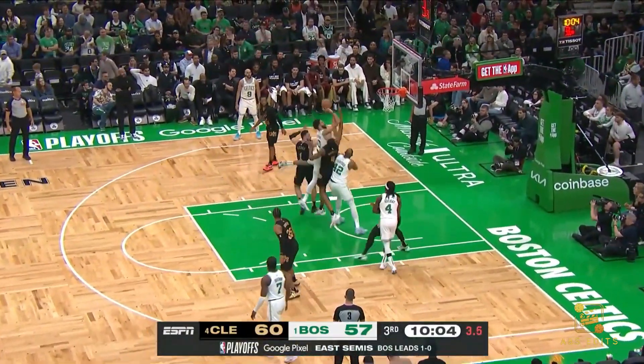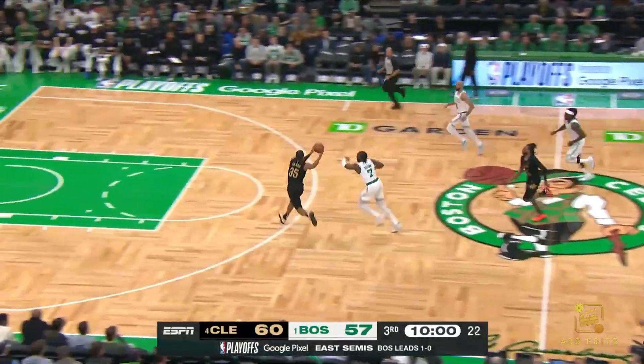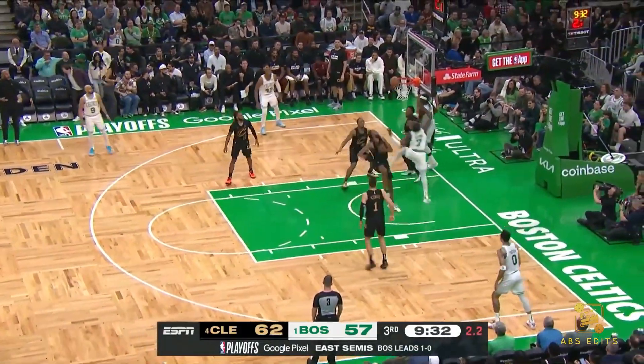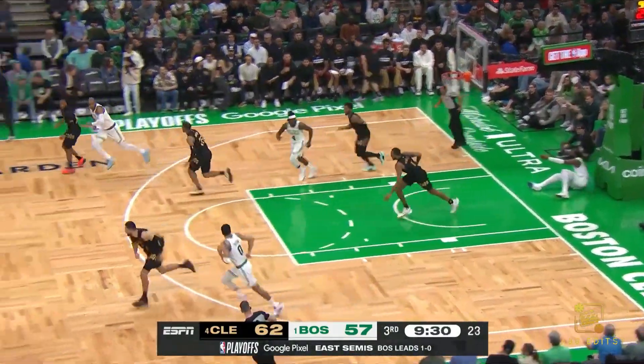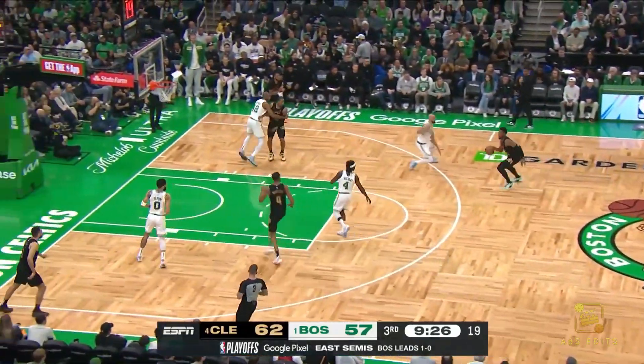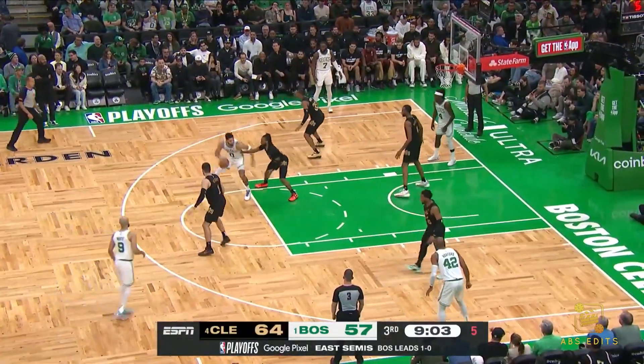Here's Tatum looking to shift around. Mobley can't bank it in. Garland off and running, gets it ahead to Okoro for the flush. Here's Brown into the paint, unable to finish. Mobley — looked like there was a lot of contact there, would have been number three, no call. Mitchell lobbing it up and Mobley hooping the alley.